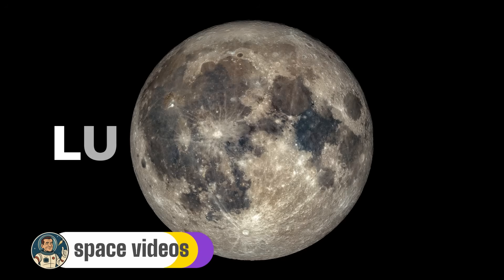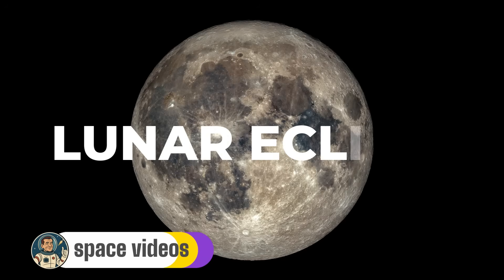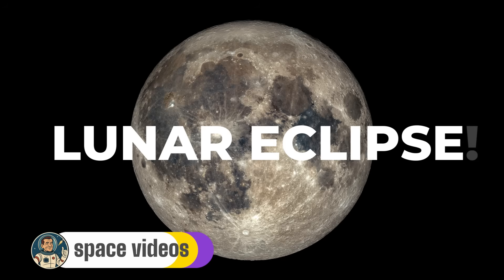Welcome Moon Lovers! Tonight, September 7th, 2025, over 7 billion people across the planet have the chance to witness one of nature's most spectacular celestial shows — a total lunar eclipse that will transform our familiar moon into a glowing blood-red orb for an incredible 82 minutes. Tonight is the night we've been waiting for: the longest total lunar eclipse since 2022.